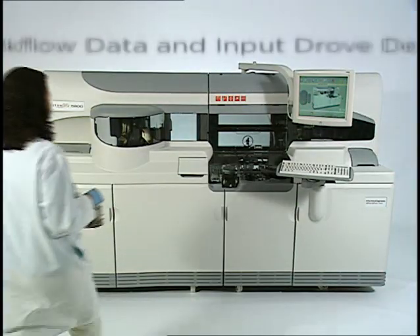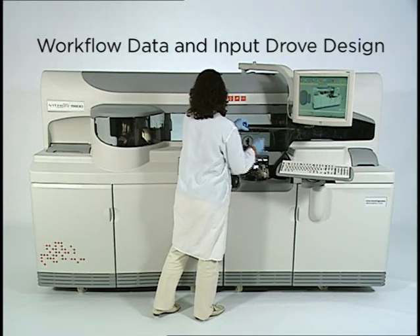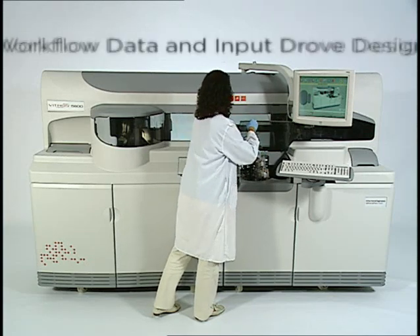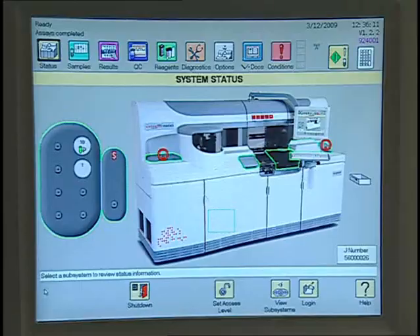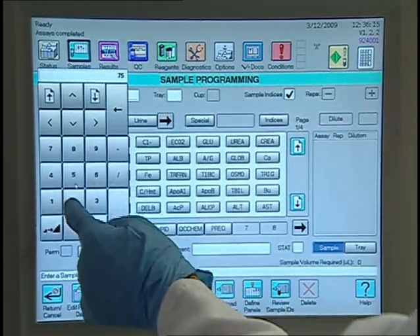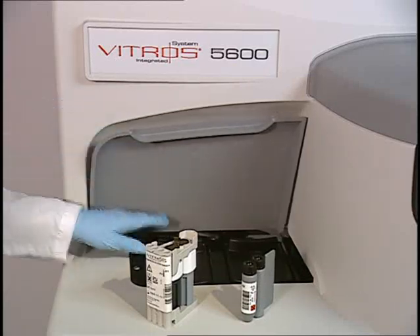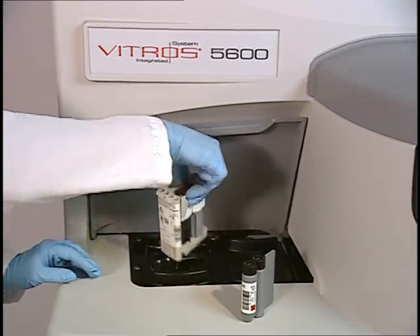Workflow data and input from clinical laboratories worldwide drove the next-generation design of the Vitros 5600 integrated system. The integrated system incorporates market-proven Vitros technologies into one of the easiest to use and most compact systems on the market.